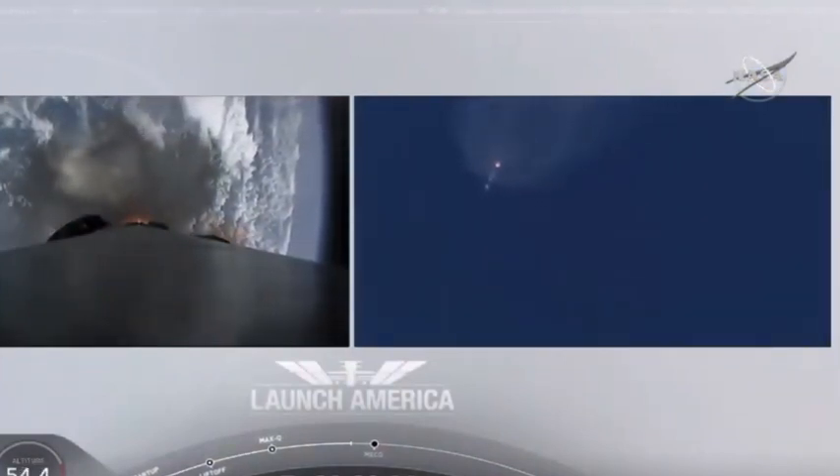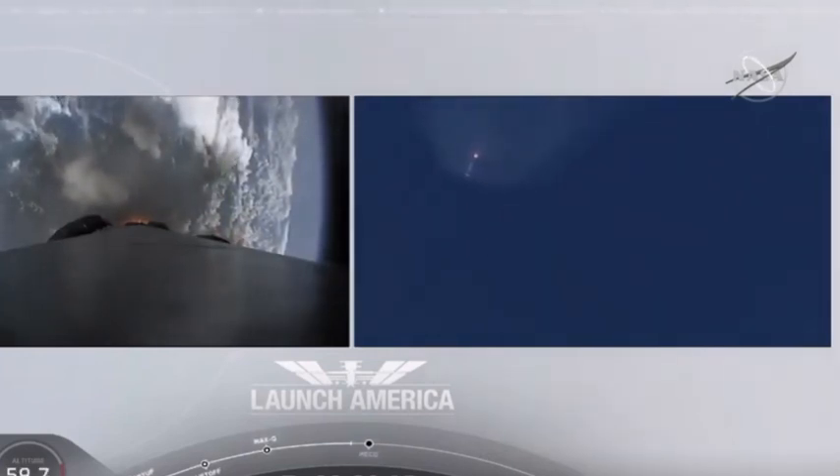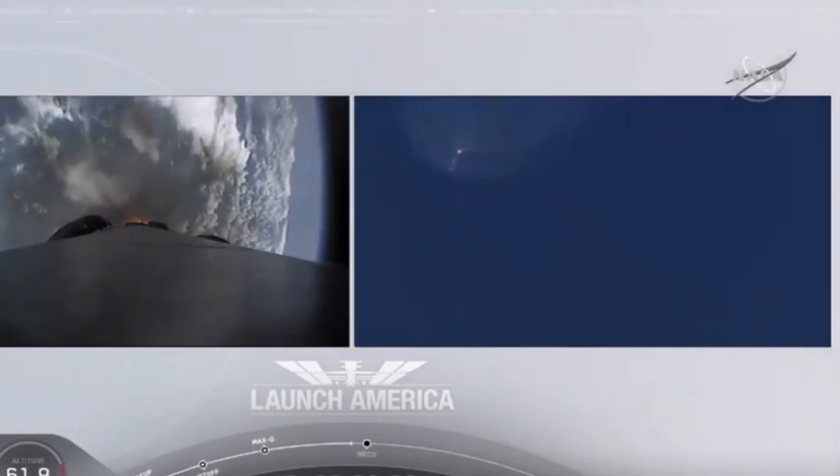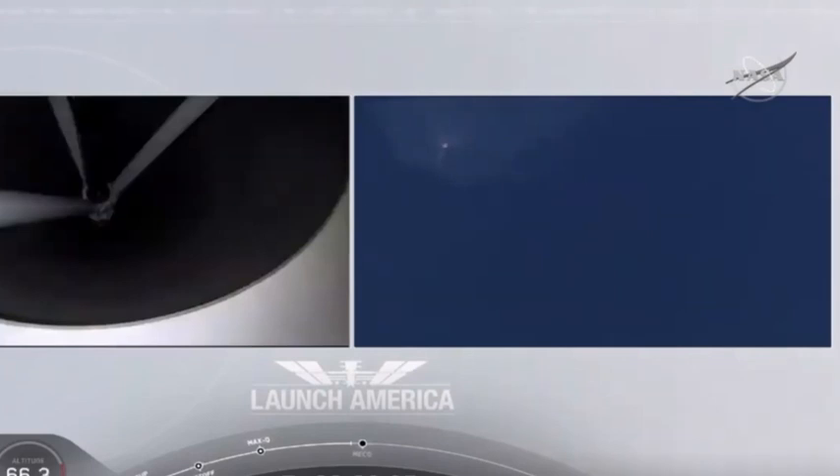Coming up in about 20 seconds. M1D throttle down — we're throttling down the Merlin engines on the first stage.